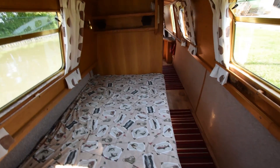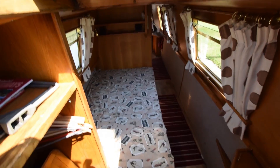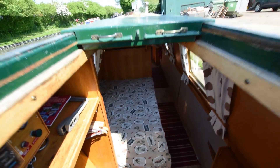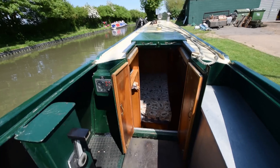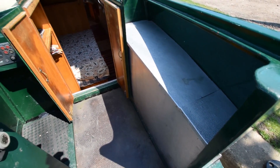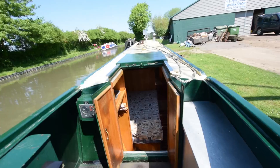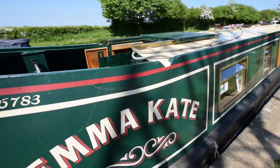Headroom on the boat is six foot three. Reversing up the steps to show the semi-traditional deck. The engine is under the boards here — that's a Lister Petter, just short of 2,000 hours on the clock. There's also storage on the bench seat on the starboard side.